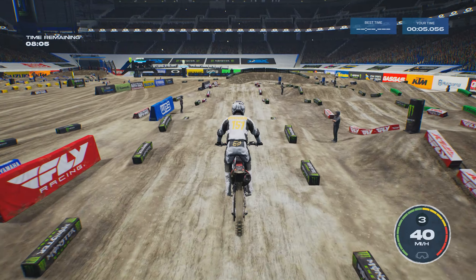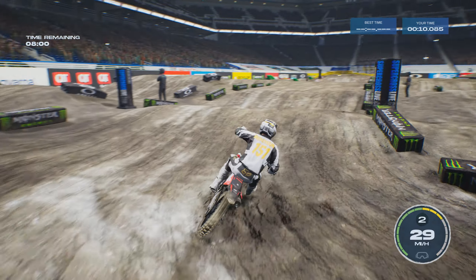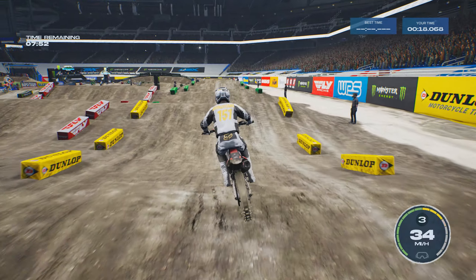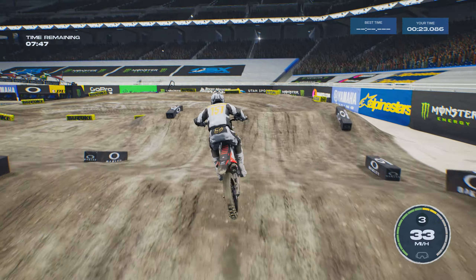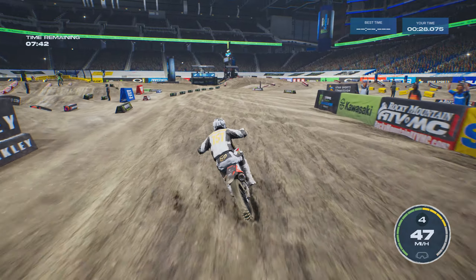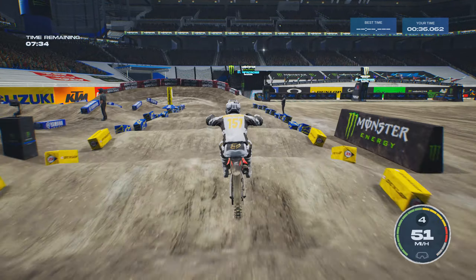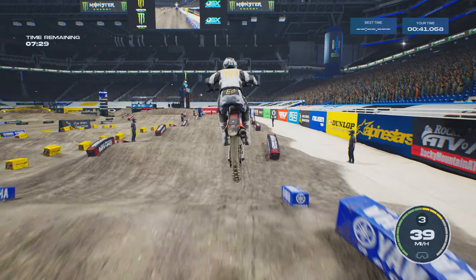This is a track I feel pretty good about. I feel like I can replicate the same lap over and over again. The next rhythm section — if you stay to the left it gets really weird; that jump is really flat to the left. I can't really triple after the double, so I kind of want to switch over after taking the inside. So far so good — I like Detroit.